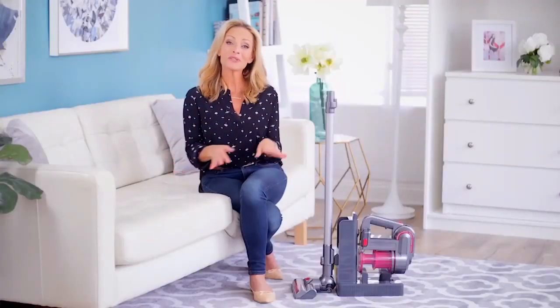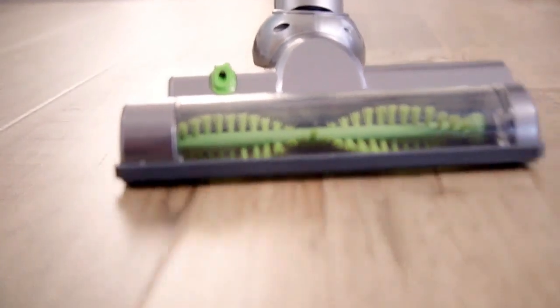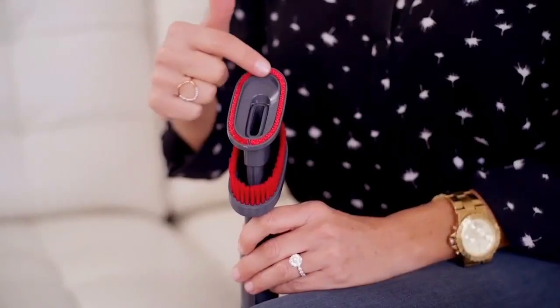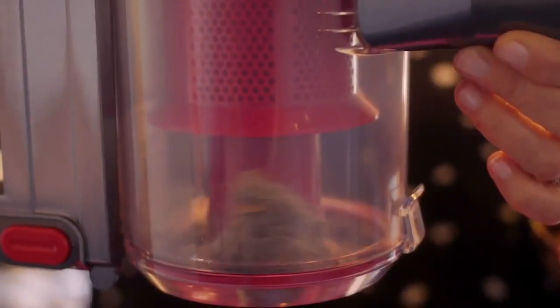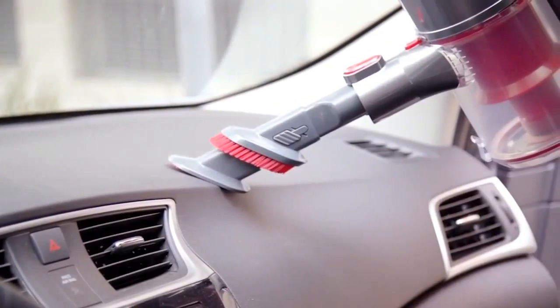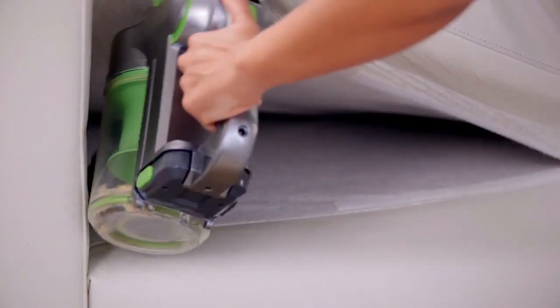If you have hardwood floors that you're worried about scratching, you can just turn the roller brush off and let it glide. As a dog owner, I love this attachment because it has a built-in, very powerful lint ring that can pick up pet hair off upholstery. And because it's soft to the touch, it's delicate enough to use on things like lampshades, wood surfaces, or even your car dashboard. It also comes with a crevice tool and a small brush for corners and tight spaces.